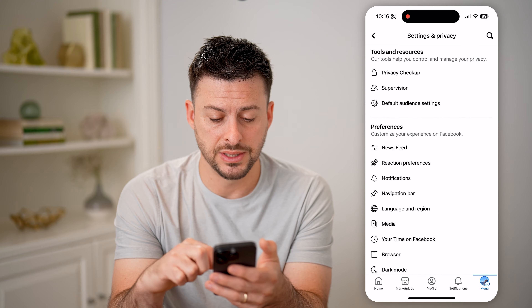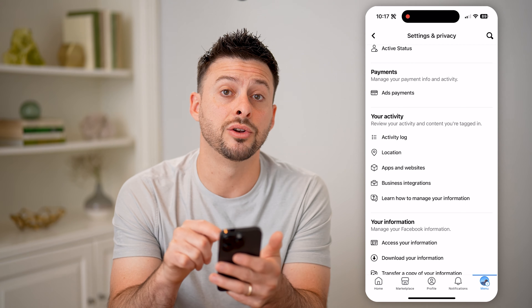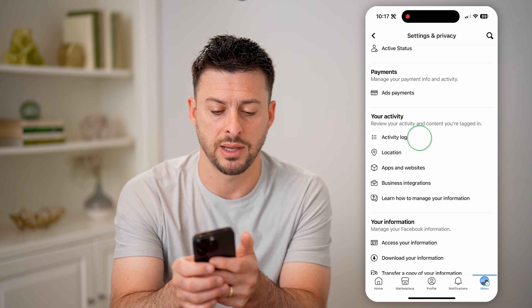Once we're in here, all we need to do is navigate to the activity log, so you can see under your activity is activity log. Let's tap on that.